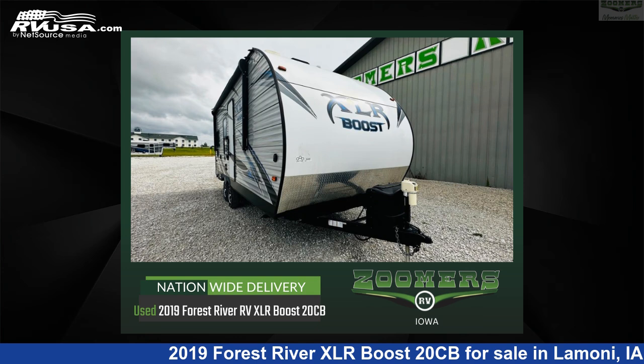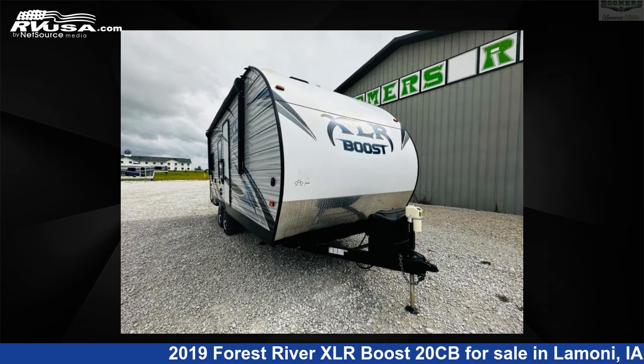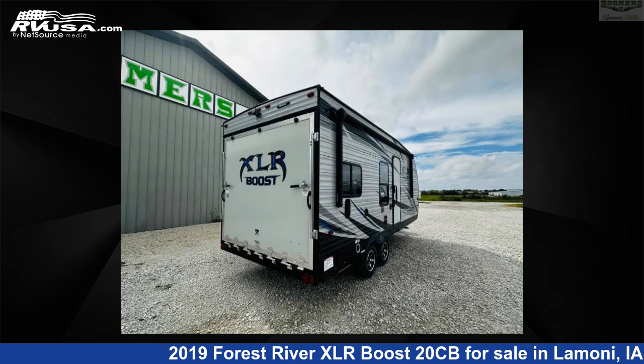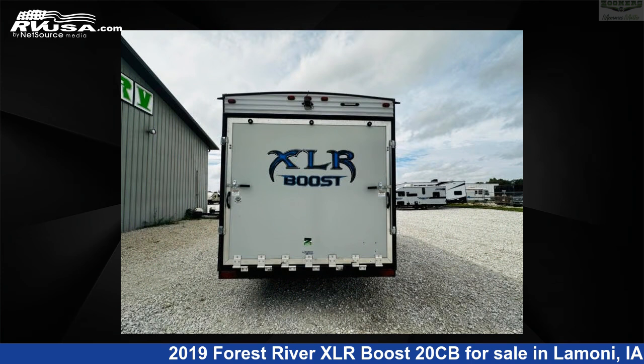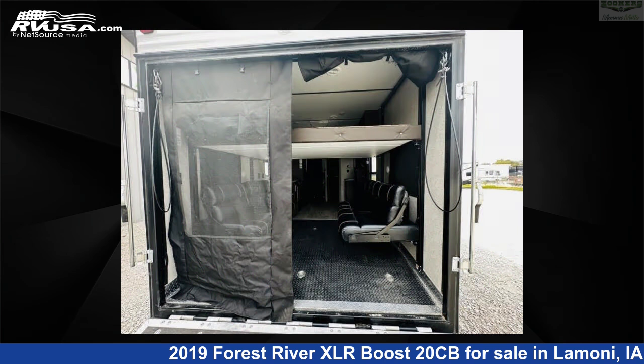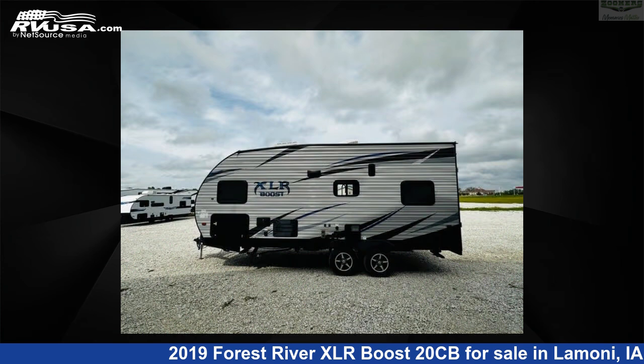This 2019 Forest River XLR Boost 20CB is a toy hauler RV. It is located in Limoney, Iowa, 50140 and is offered for sale by Zoomers RV. Click the link in the video description to visit RVUSA.com and see more photos as well as the current price. This used Forest River is 25 feet 0 inches in length and features sleeps 4 and 46 gallons freshwater capacity.